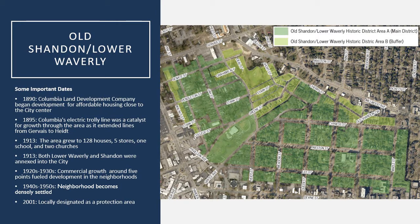It slowly started to decline in development in the next few years but started to pick up again about the 1910s and 1920s, and in 1913 both Lower Waverly and Old Shand neighborhoods were annexed within the city limits. Development was really boosted by growth along what we call Five Points today, as a lot of commercial businesses in that area encouraged people to move into this residential section just off of Five Points.